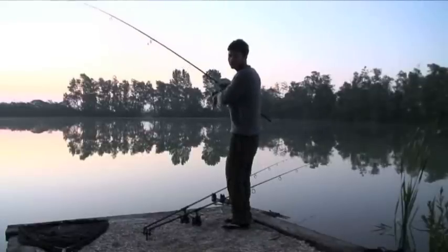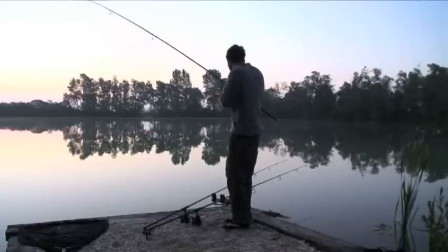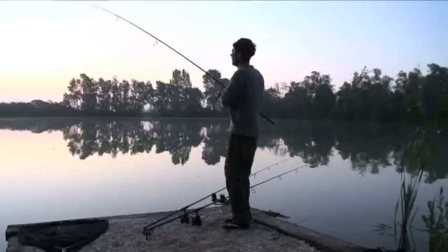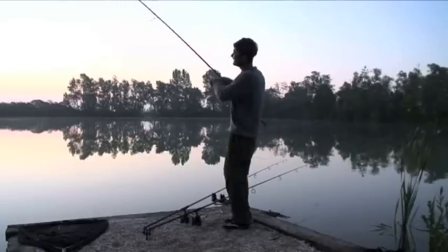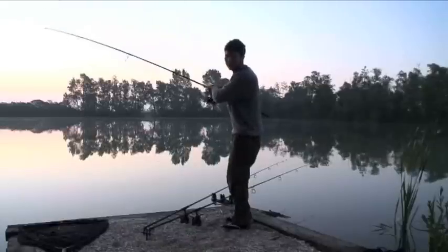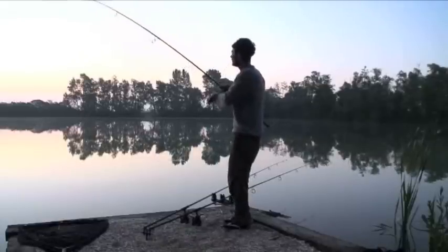I'd like to apologize in advance for my flip-flops and socks combination. I know it's an absolute no-go, but I'm trying to start a new trend and I really think I could be onto something with these.